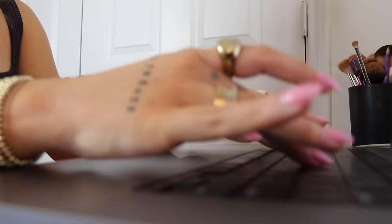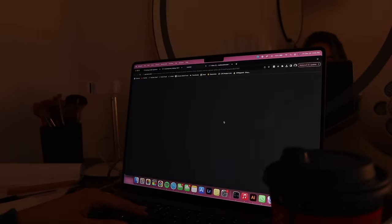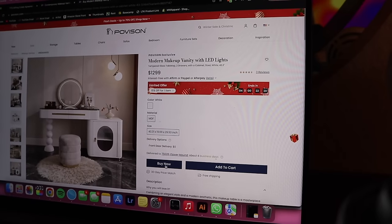So I went online, did some searching, and went on Povision.com. Let me tell you, they have a whole section just for makeup vanities and they are so good — high quality, top notch, chef's kiss. I found this one with a bubble leg on the side and great storage. So what did I do? I ordered it, and about a week later I received it. We are about to put this together.